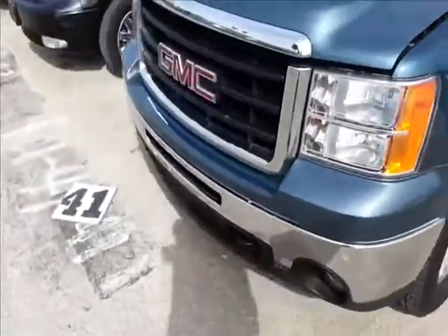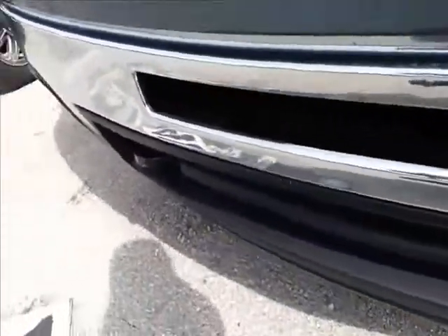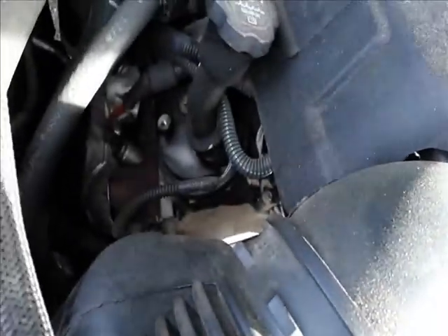Power. Cool truck. Vortec Max. Open the hood — it's all aluminum. Aluminum block.